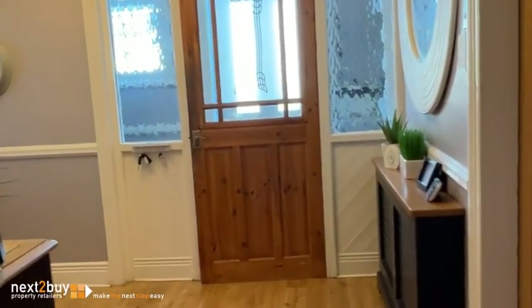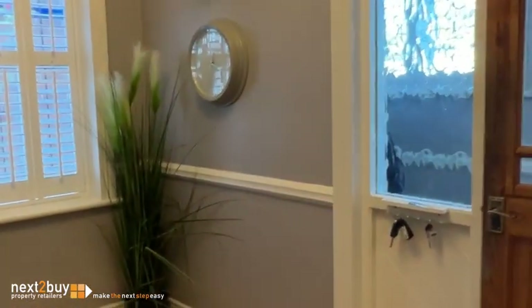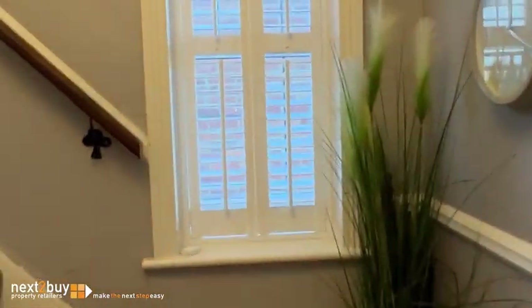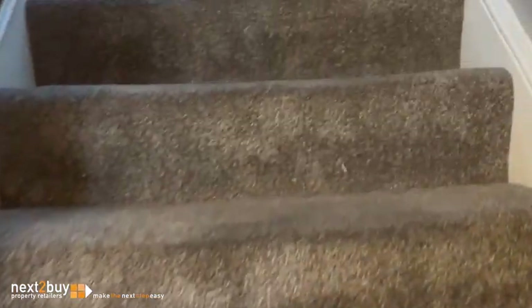We're heading back into the hallway, which has the original features — I know it's a hallway but it is an impressive, fantastic hallway. We're heading up the stairs to the first floor. You've got a window there for natural light and some of the original features including the door rail.